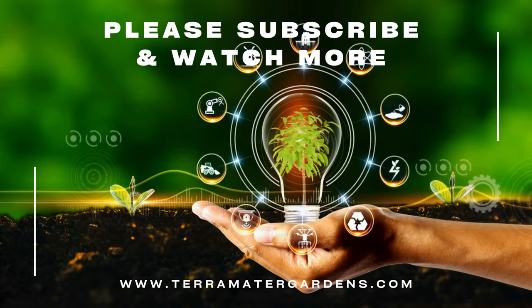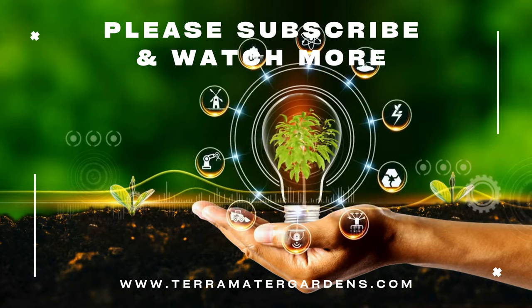That's it for today's Plant Profile. Thanks for tuning in. Don't forget to like, comment, and subscribe.